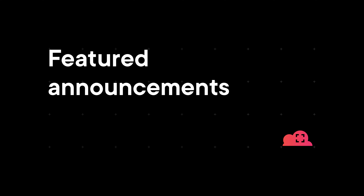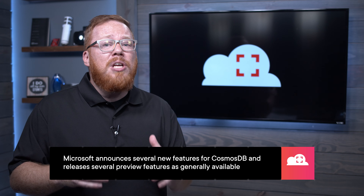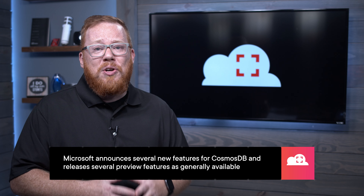Now that we have that out of the way, let's dive into the updates for May 2021. It's hard to know where to start this month, but I'm just going to jump in with Cosmos DB. Microsoft didn't just make one announcement for this service. Instead, they made seven, and I just want to run through these with you.